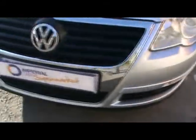Up front, straight away you'll notice parking assist sensors and 16 inch alloy wheels. Coming round the back, we also have rear parking assist sensors.